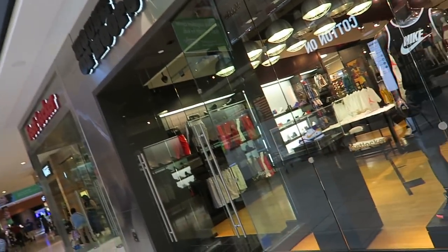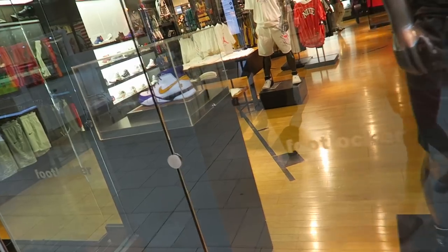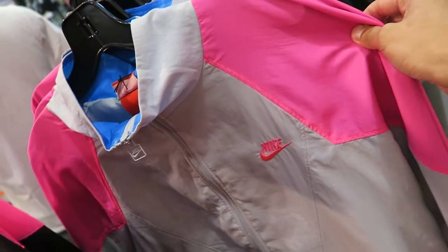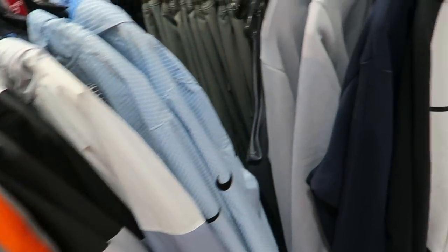House of Hoops Foot Locker — these actually just released today, didn't cop though. Look at these windbreakers, straight up looking like a vintage windbreaker. So lame.